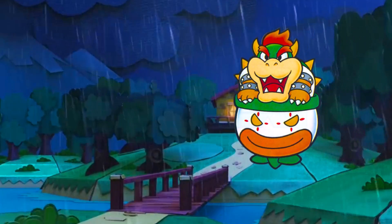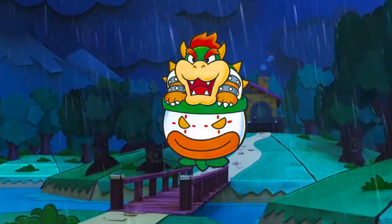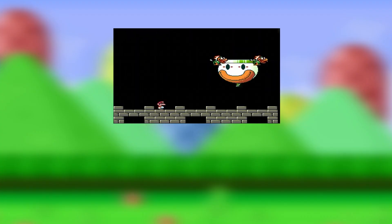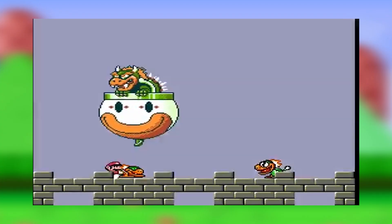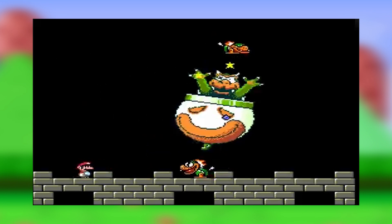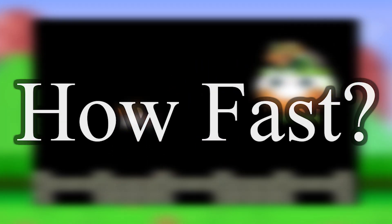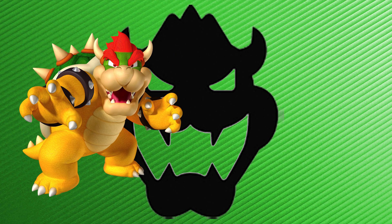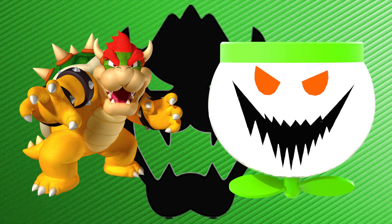Looking at the length of the blade on Bowser's most recent clown car iteration, that thing is pretty darn small — being at most three-fourths the length of the car — meaning that it must have to move lightning fast just to keep Bowser's overly spiked shell in the air. But how fast exactly? To know this, we have to figure out the weight of King Koopa himself and the weight of Bowser's nigh-indestructible circus car.